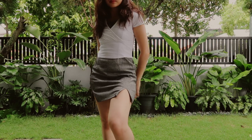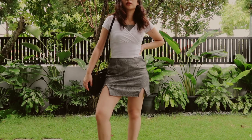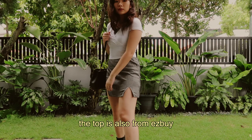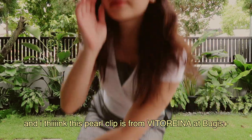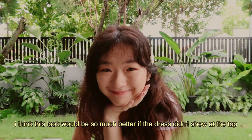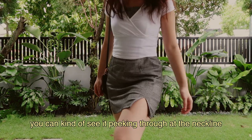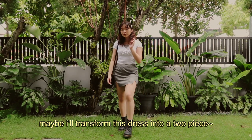I think this is an excellent way to spice up a dress. Layering on a top over a dress is a very effective move and I really like how this turned out. The top is also from Easy Buy. The bag is from Charles and Keith and I think this pearl clip is from Vittorena at Boogies Plus. I think this look would be so much better if the dress didn't show at the top — you can kind of see it peeking through at the neckline. Maybe I'll transform this dress into a two-piece; I have a few dresses that I want to alter so maybe I'll make a video out of it.